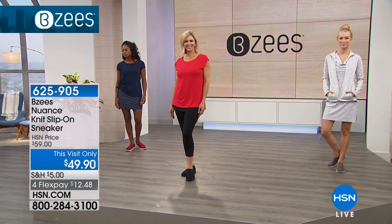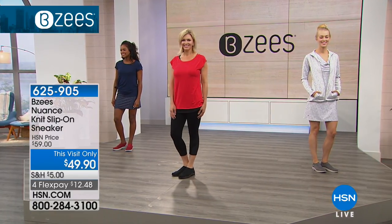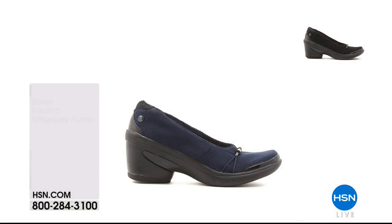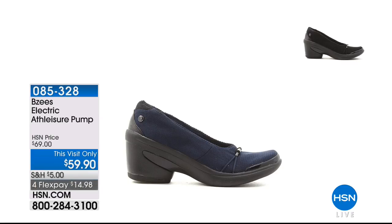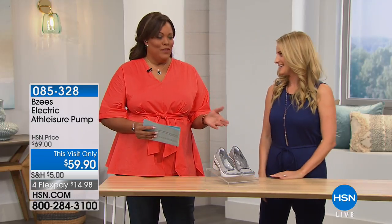Coming up is the electric pump — it'll pump you up. This is our first pump from Beezy's that we ever did. Women told us they wanted something for work — they said, 'I love wearing Beezy's on the weekend and after work, give me something on Monday that I can wear to give me energy and get through my week.' And that is what this is. And remember with Beezy's, these are all machine washable — imagine a pump that's less than six ounces that you can throw in the washing machine.